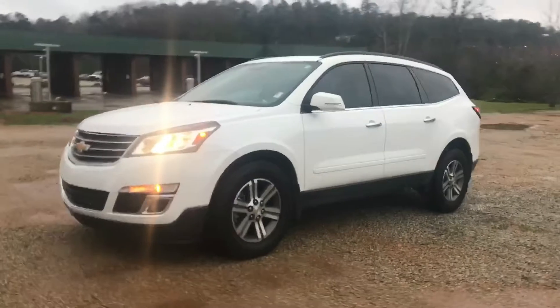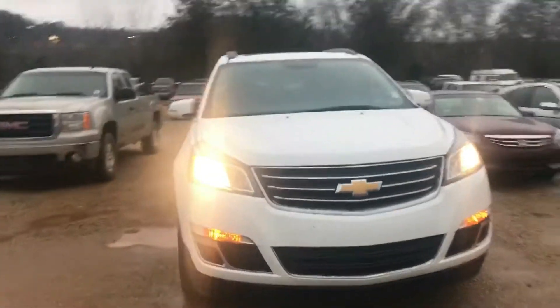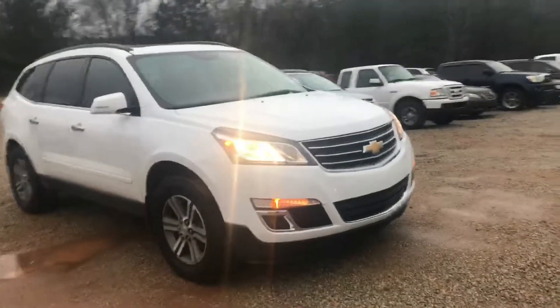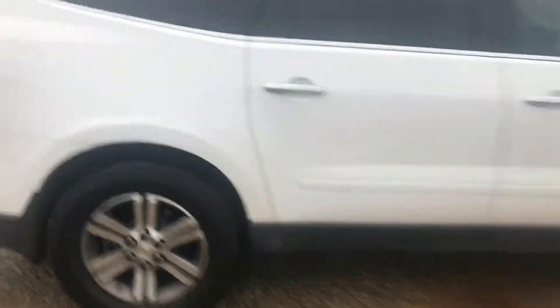This is a recently traded-in SUV right here. It is super, super nice. White exterior with Goodyear Wrangler tires — and plenty of tread on the tires too, by the way. Check that out.